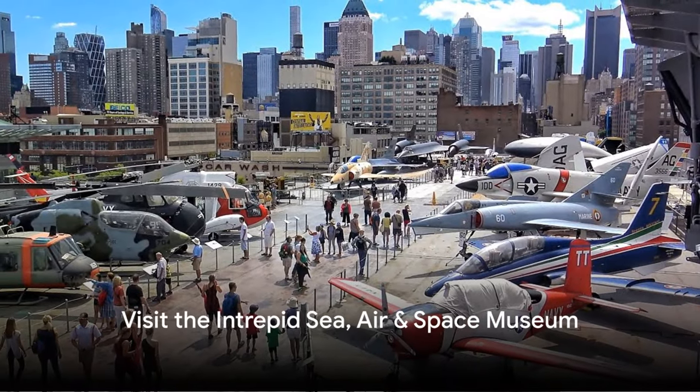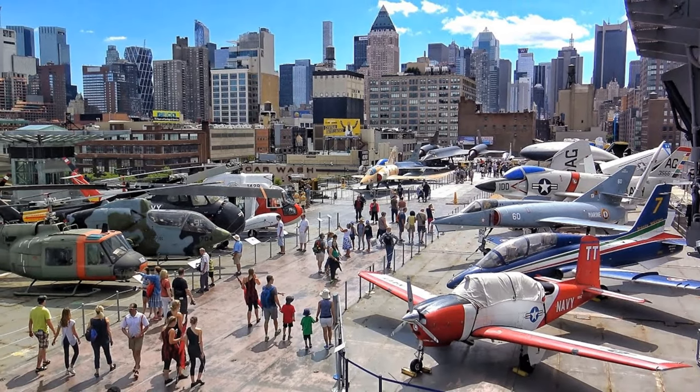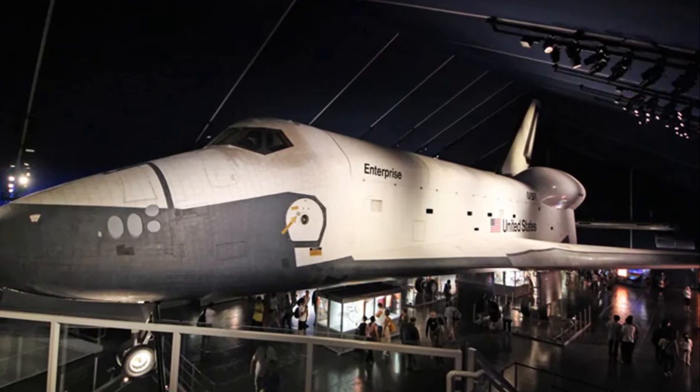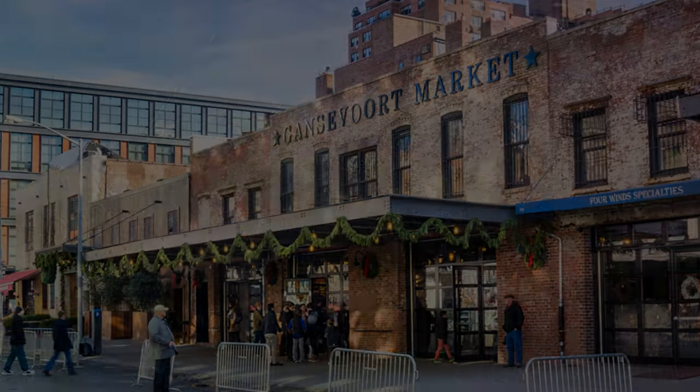Number 32, visit the Intrepid Sea, Air, and Space Museum. Housed on an aircraft carrier, this museum offers an interactive look at military and maritime history. Exhibits include a space shuttle, a Concorde jet, and a variety of aircraft, making it an exciting visit for all ages.